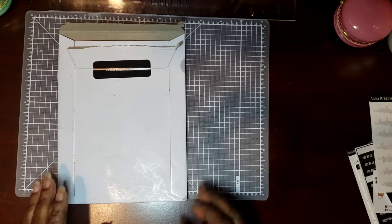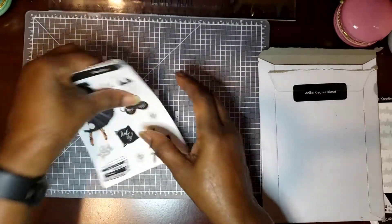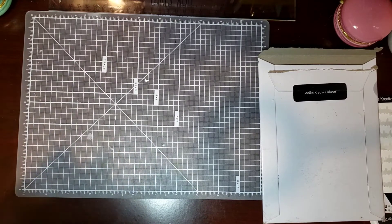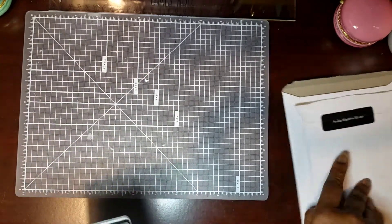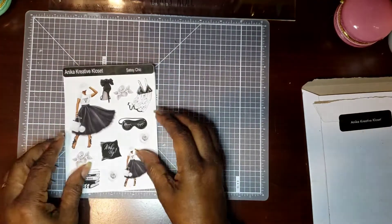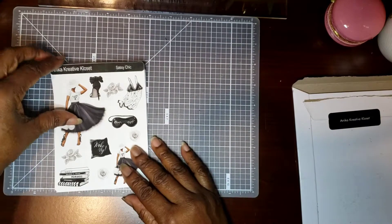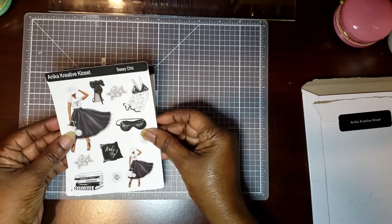All right, let's move this out of the way. I'm going to show you three sets — or kits — that I've gotten from her. The first kit is going to be the Sassy Chic. Yeah, this is a beautiful kit; I was so glad I got it.